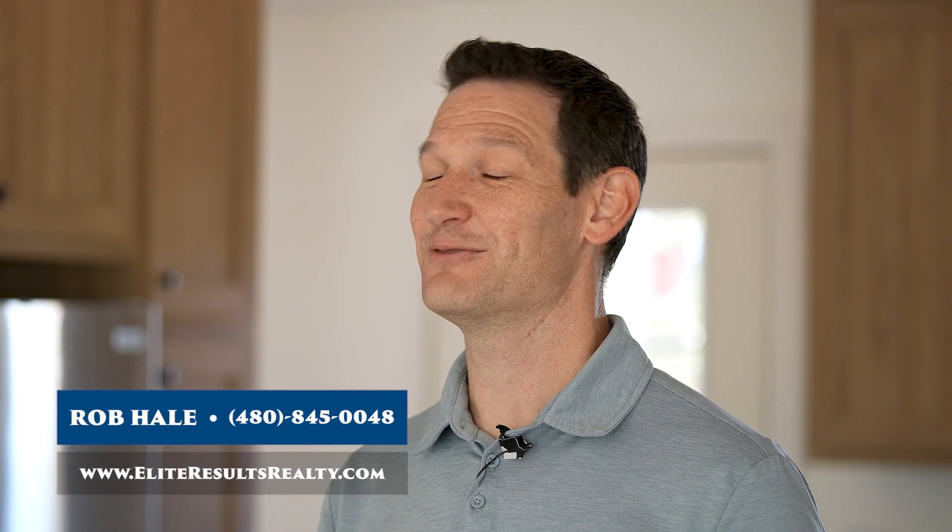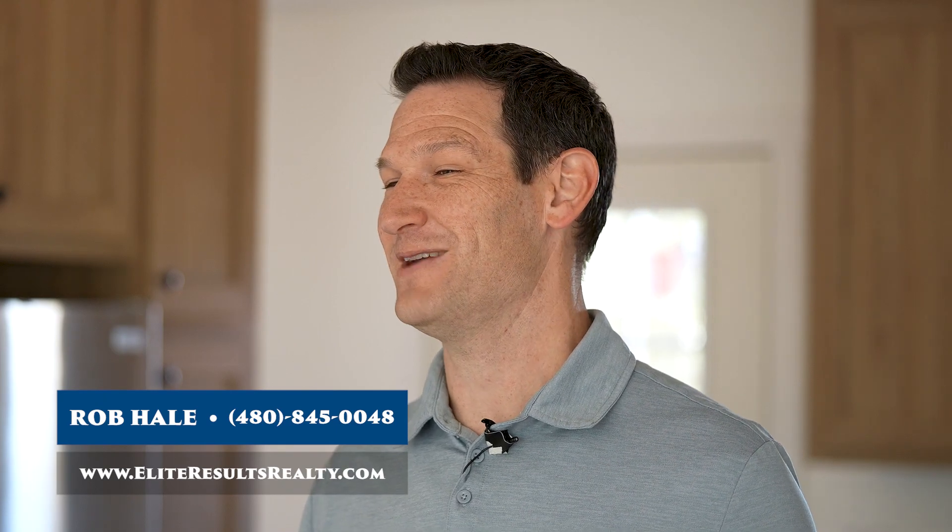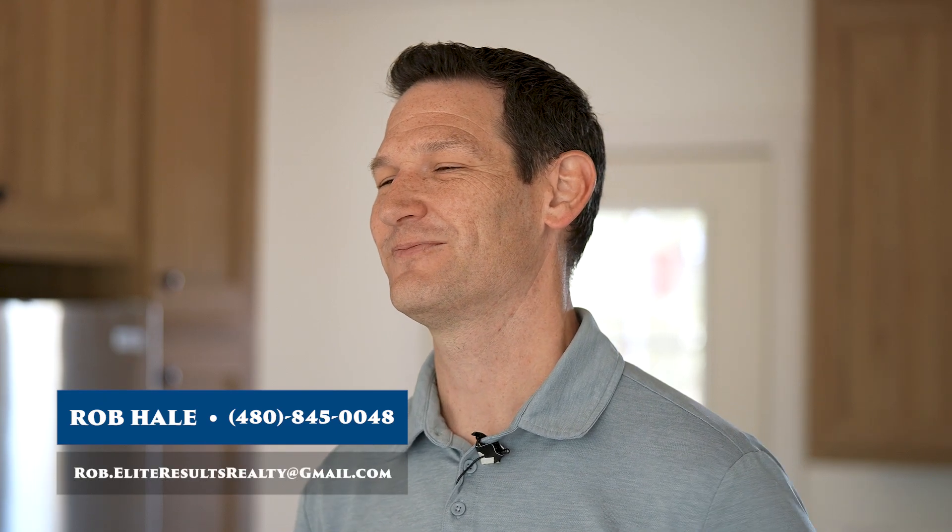If you're curious to learn more about investing in real estate or manufactured homes, give me a call. I'm Rob Hale, the Elite Results Team Leader.